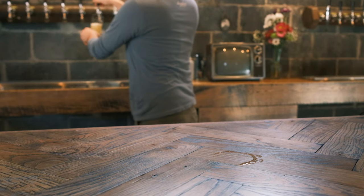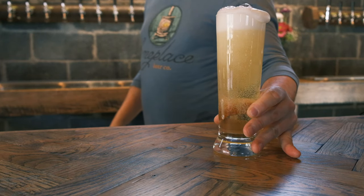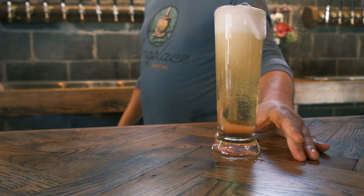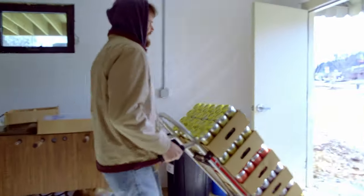We make this beer year-round. It's our most popular beer that we sell here at the Taproom. We started putting it into 16-ounce cans about a year ago, and it's been great. You can buy it here at the Taproom, or you can find it at select bottle shops throughout Asheville, Boone, Morganton, and the surrounding areas.